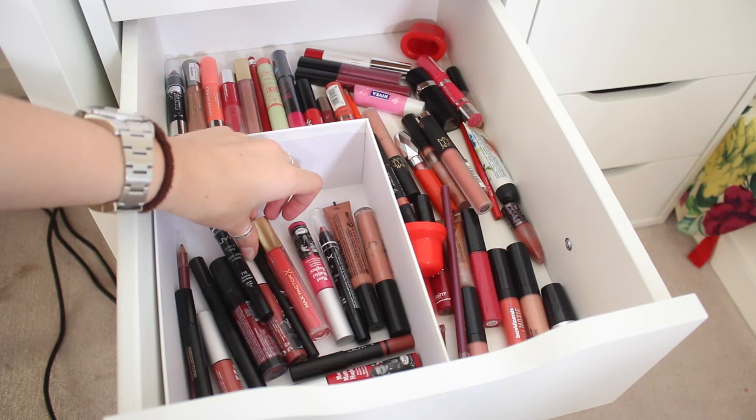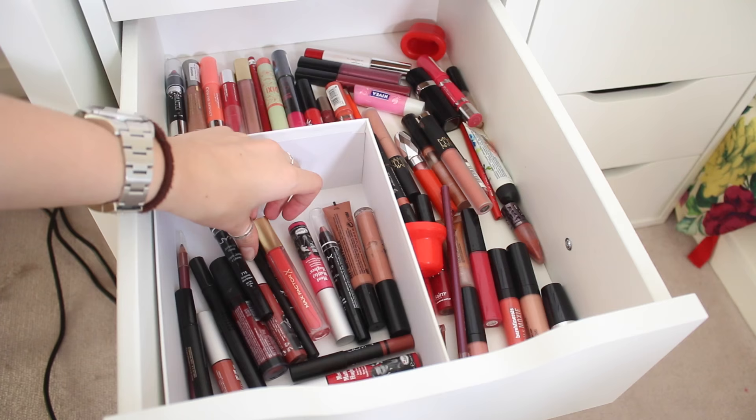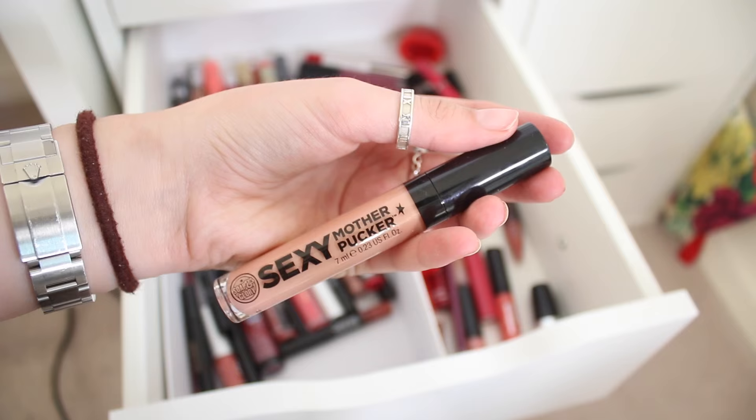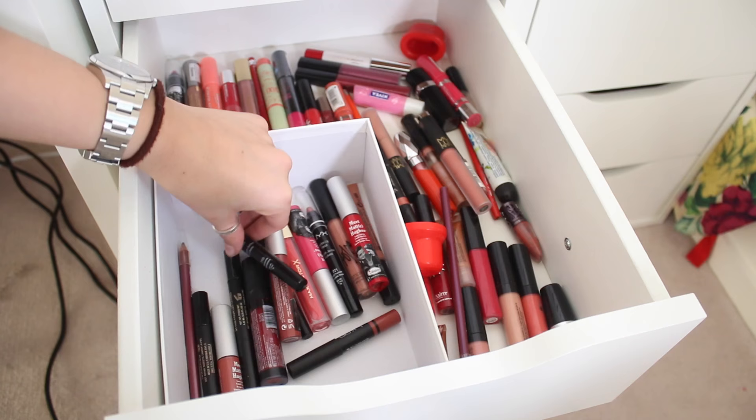And on to my first lip drawer - these are my random lip products like lip glosses and matte lip creams that I don't wear as much. This is like my least-worn lip drawer. I keep them all because I know I will wear them and have worn them, but they're not things I generally reach for every single day. I also have a bunch of lip balms in here because you never have enough lip balms.